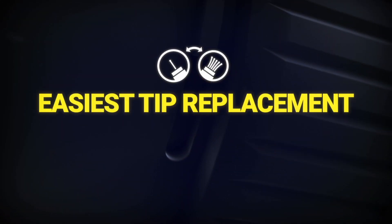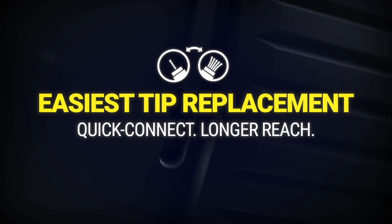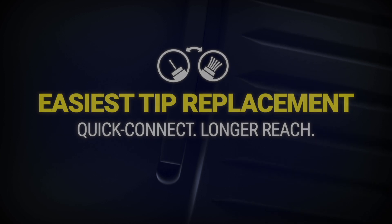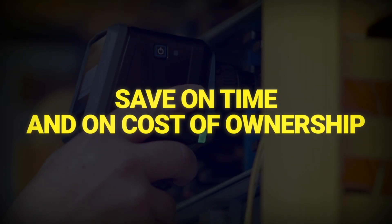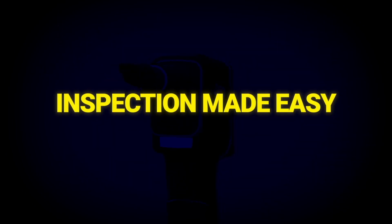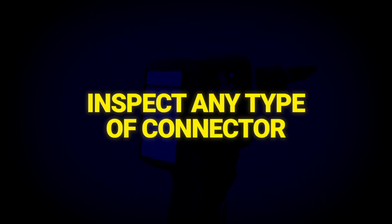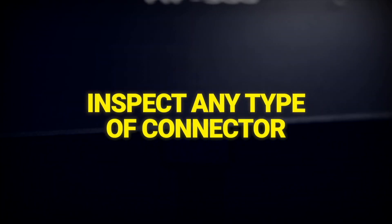Switching between multi-fiber and single fiber is a matter of seconds thanks to the innovative quick-connect quarter-turn mechanism. Fewer tips are needed and changing them can be done easily without the risk of losing parts, keeping the cost of ownership down. Regardless of their experience, the FIP500 is an essential tool for any fiber technician. Equip your team and speed up high-volume inspection of any type of connectors.